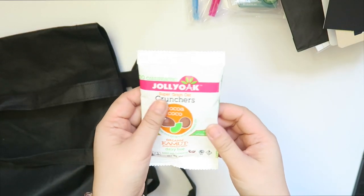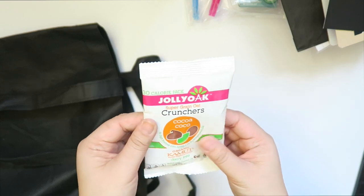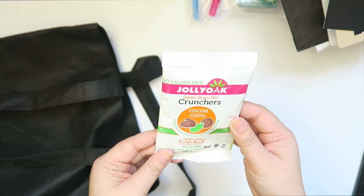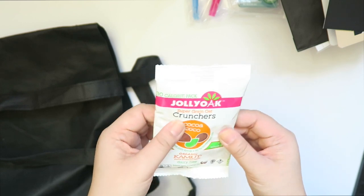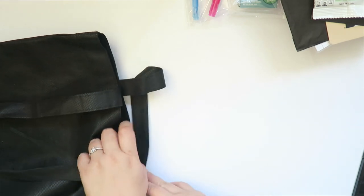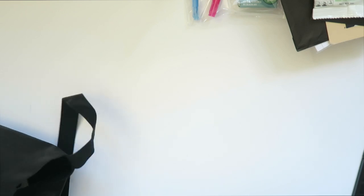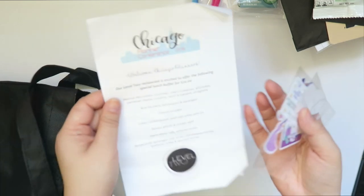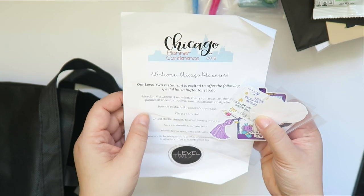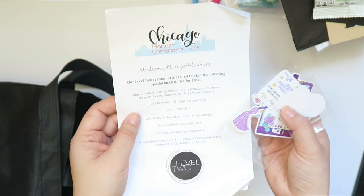I got this from the bag — they're Coco Crunchers, like granola, from Jolly Oak. This was also in the bag — it's just the little welcome sheet and it tells you the menu for the buffet.